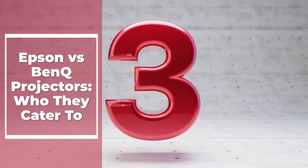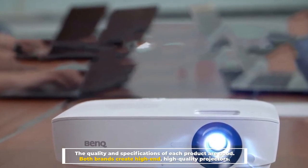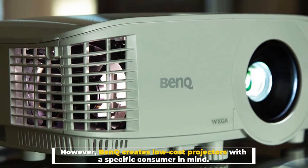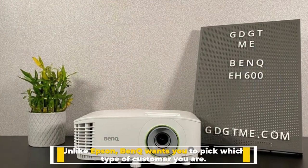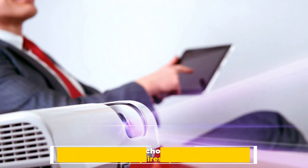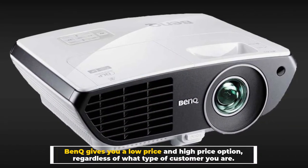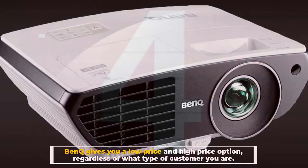Number three: Epson versus BenQ — who they cater to. The quality and specifications of each product are good; both brands create high-end, high-quality projectors. However, BenQ also creates low-cost projectors with a specific consumer in mind. Unlike Epson, BenQ wants you to identify which type of customer you are — whether you're a gamer, a school teacher, or a large venue that requires special media. BenQ gives you a low-price and high-price option regardless of your customer type.